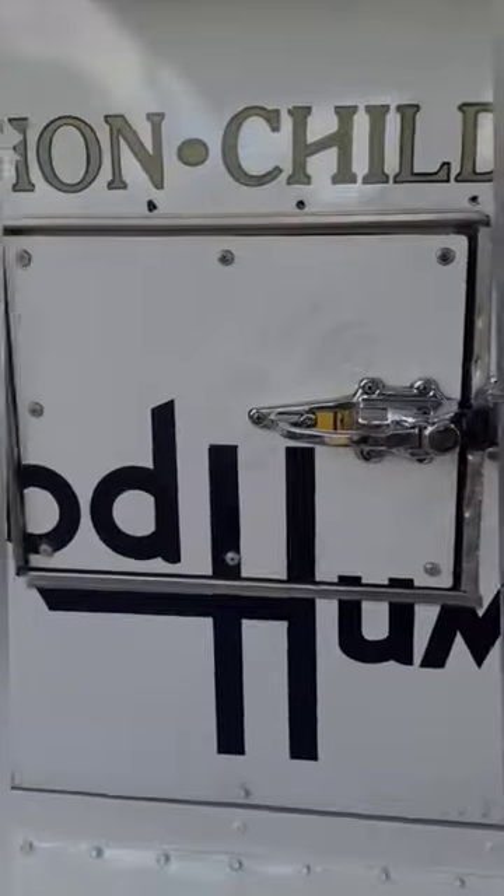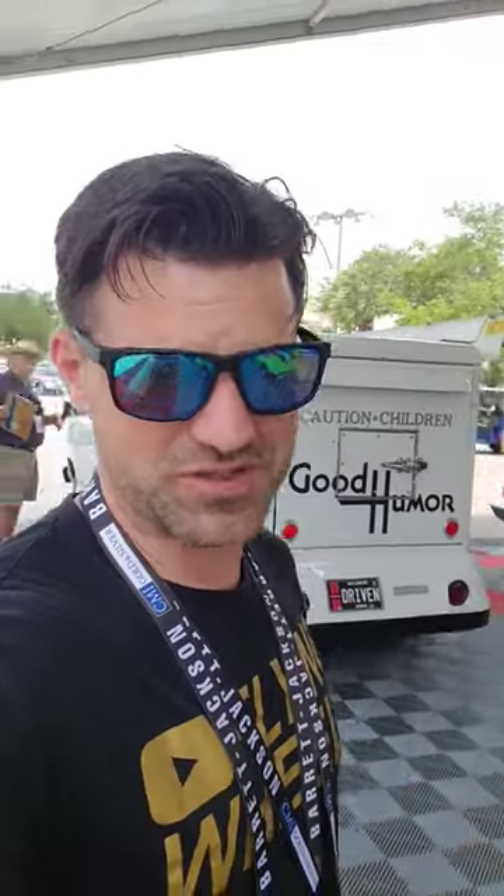And then you have access in the rear to the freezer as well. This by far is the most interesting vehicle at the Barrett-Jackson auction. What are your opinions on it?